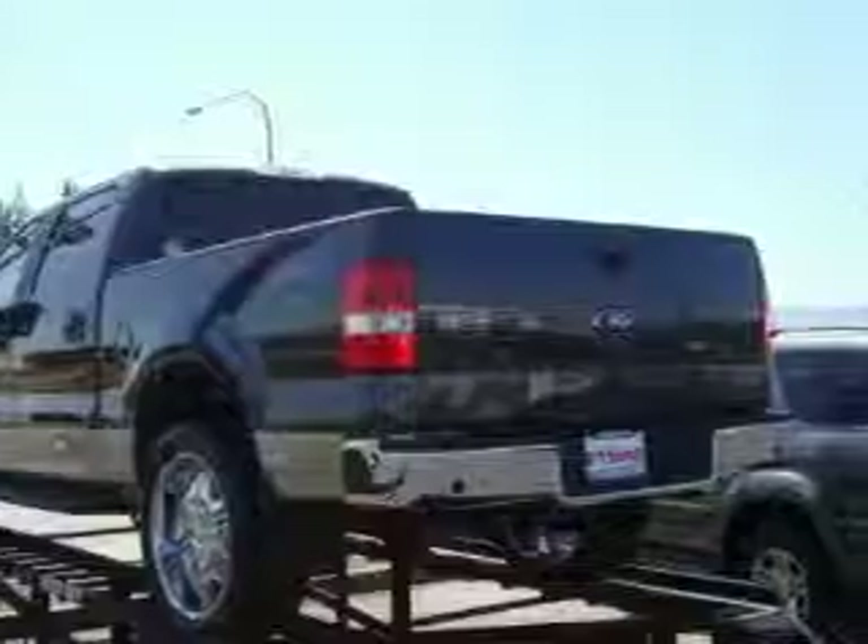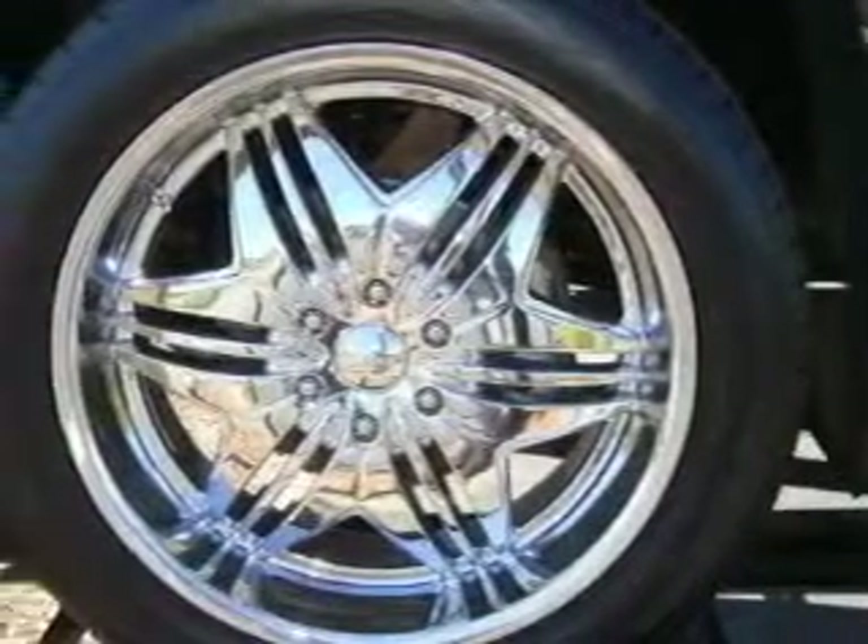It has a 5.4 liter 8-cylinder engine, an automatic transmission, and 4-wheel drive.